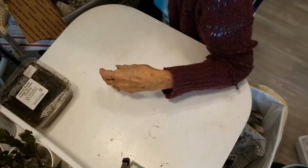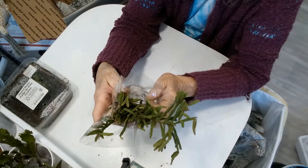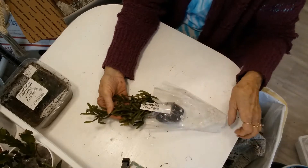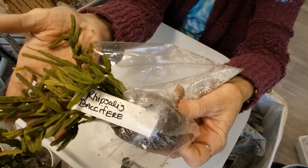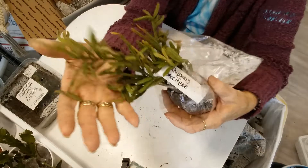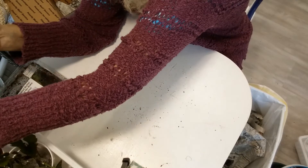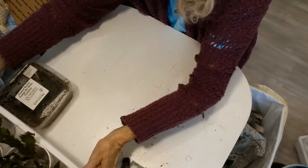This looks like a Rhipsalis. Let's see - it says Rhipsalis. It's labeled 'fairy' but it doesn't look like the other one she sent with that same name, so I'll have to get with her on that. Oh, it is pretty! I love it, love it. Now I'm getting quite a Rhipsalis collection, which is surprising - although having Suzette as a plant friend and personal friend really helps.